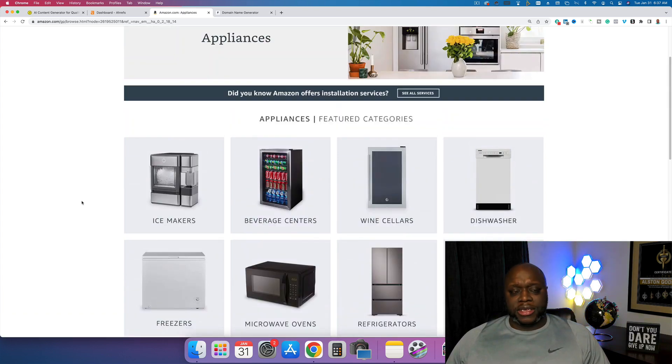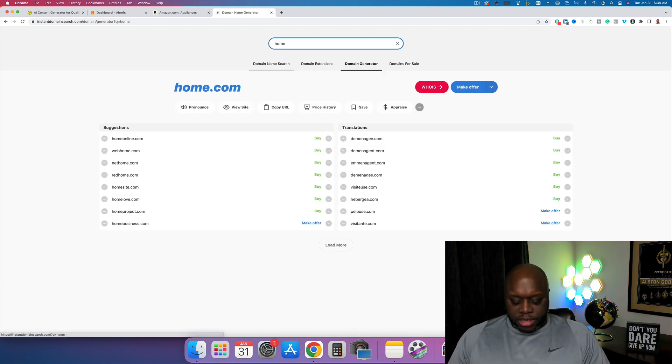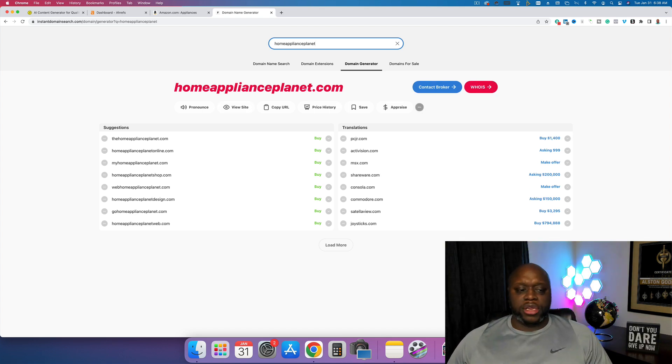If you click the first link in the description it'll take you to the best web hosting provider for beginners. What I like to do is type in different keywords to get domain name ideas — for example, typing in 'home appliances.' That one's taken, so we could change it to 'best' or try variations like 'home appliance planet' to see if that's already taken. You're just going to type in different keywords relevant to your niche.